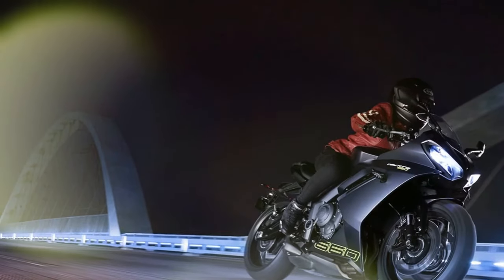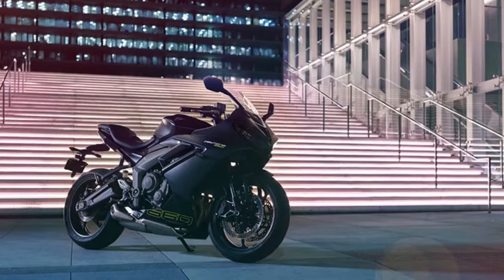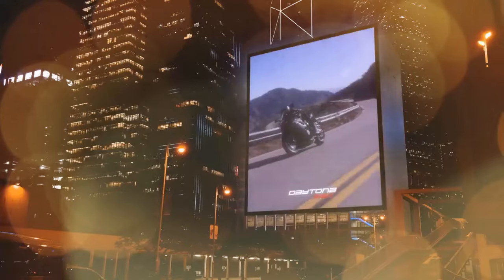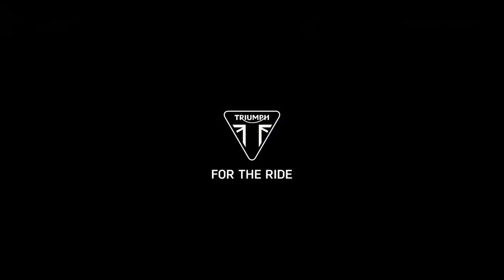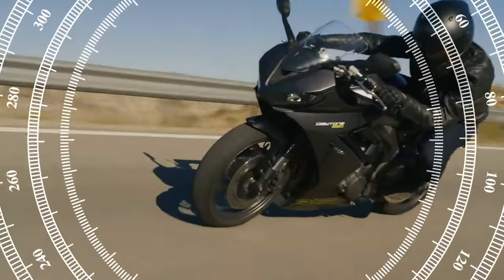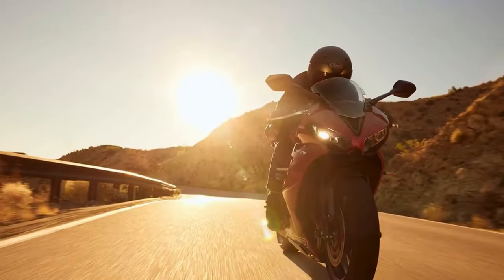Alongside the Daytona 660, models like Yamaha's YZF-R7, Aprilia's RS660, and Honda's CBR650 offer real-world performance without compromising practicality. These bikes cater to commuters while also excelling on twisty mountain roads or occasional track days. The allure of this new breed of middleweights lies in their ability to blend commuter convenience with sport bike aesthetics and weekend agility.